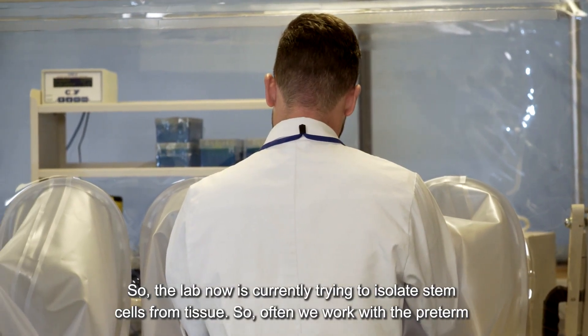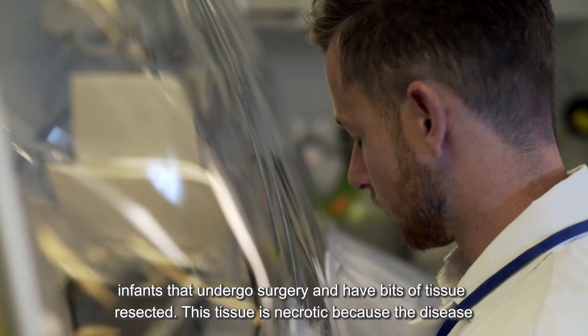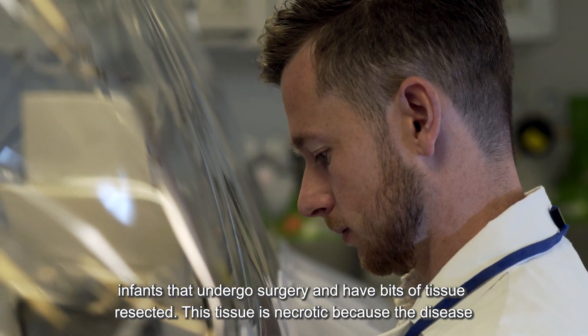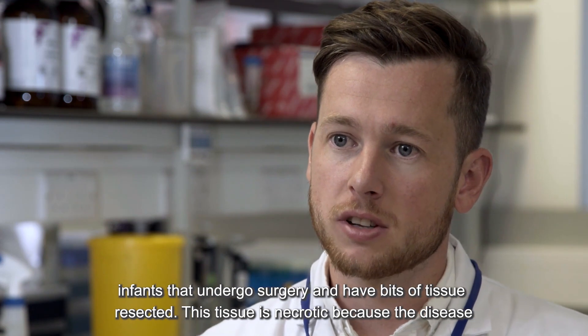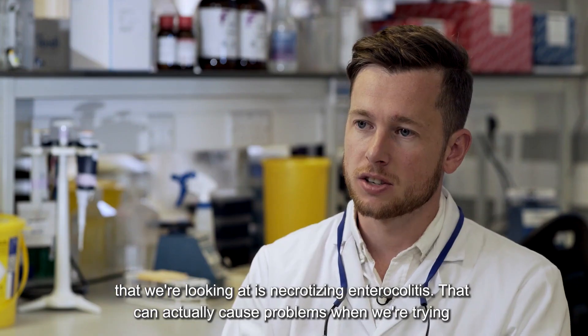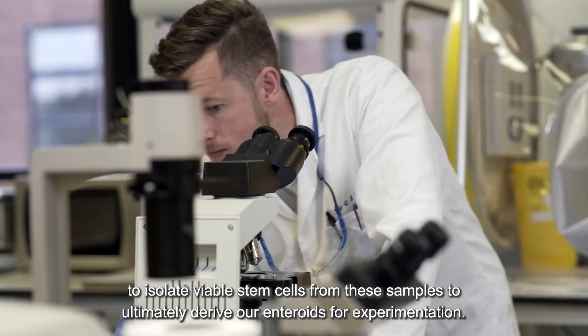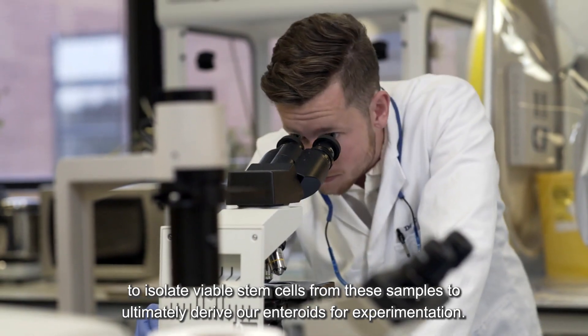The lab is currently trying to isolate stem cells from tissue. We often work with preterm infants that undergo surgery and have bits of tissue resected. This tissue is necrotic because the disease we're looking at is necrotizing enterocolitis, which can cause problems when we're trying to isolate viable stem cells to ultimately derive our enteroids for experimentation.